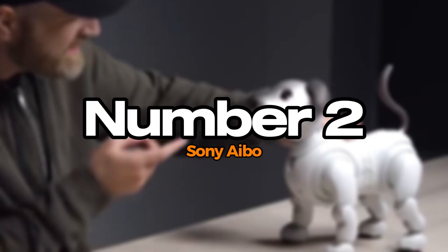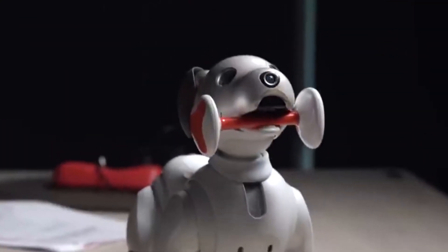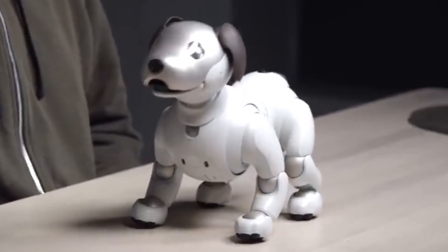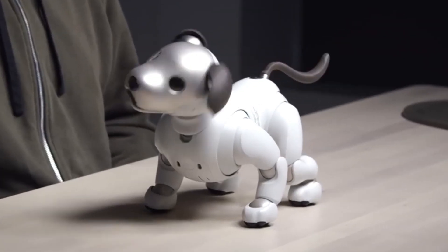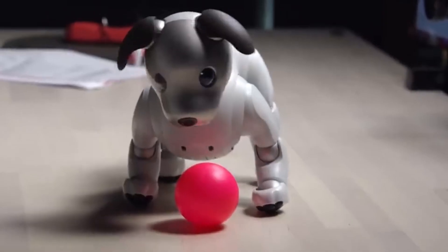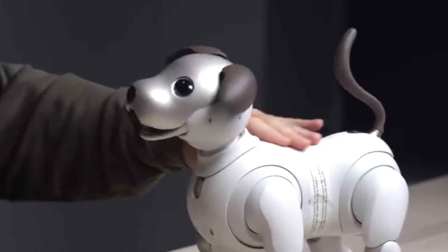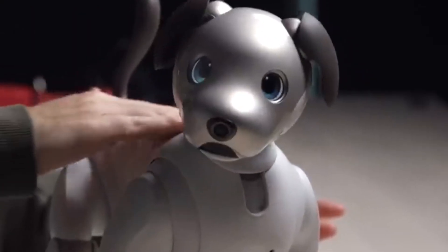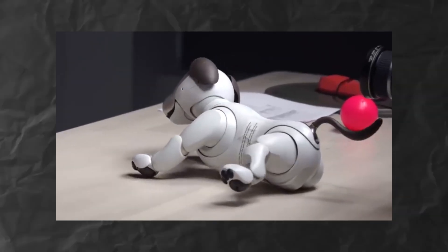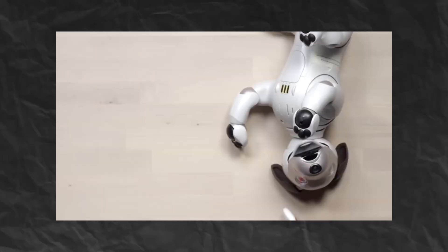Number 2: Sony AIBO. Sony AIBO is an advanced robotic dog that combines cutting-edge AI with playful companionship. Designed to recognize its owner's voice and face, Sony AIBO can learn and adapt its behavior, creating a unique bond with each user. Equipped with a variety of sensors, it navigates its environment, responds to commands, and engages in playful interactions. Sony AIBO expresses emotions through movements and sounds, providing a lifelike pet experience without the responsibilities of a real dog. Its playful personality evolves over time, making each interaction feel fresh and engaging.